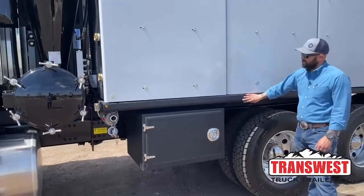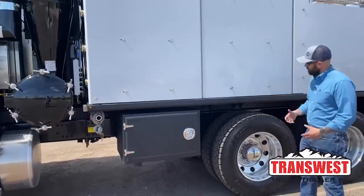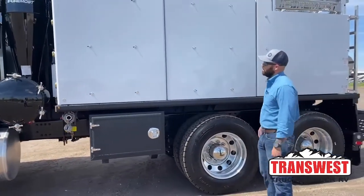Just a standard toolbox. Everything's been Line-X'd along the bottom, which just kind of helps create longevity so it doesn't get damage over the life of the truck.